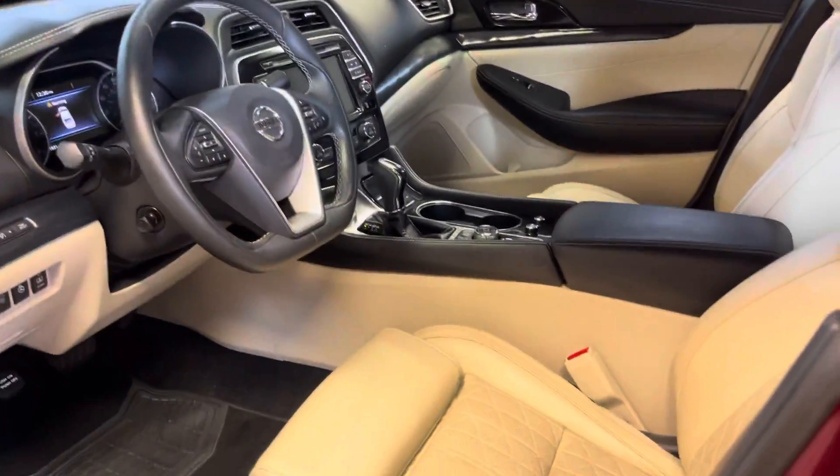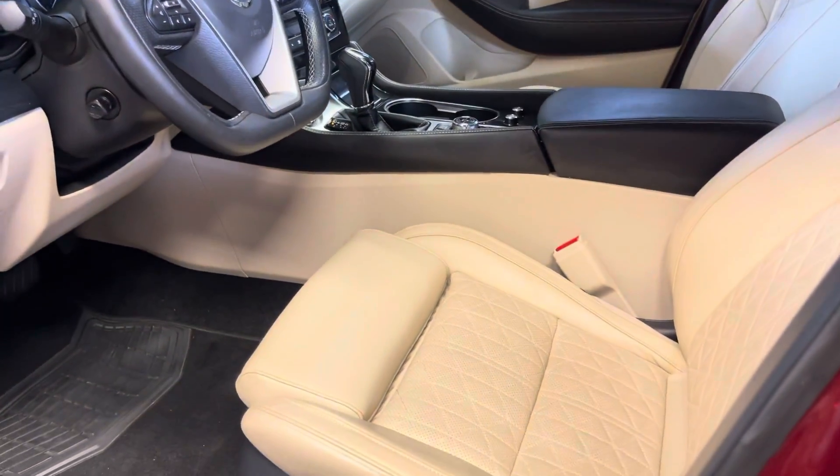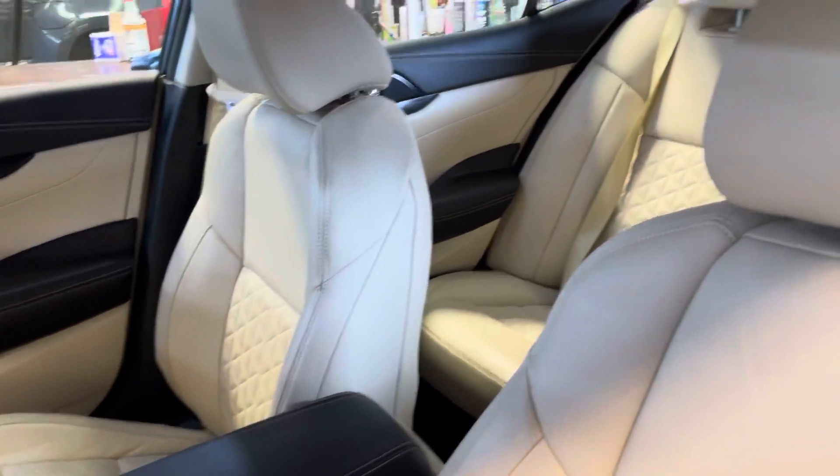It looks like the seat actually splits where the front part kind of reclines out if you need it to. That's something you don't really see much, but that's nice.